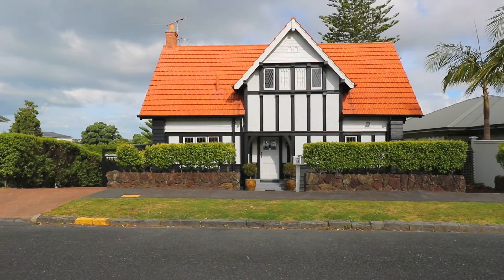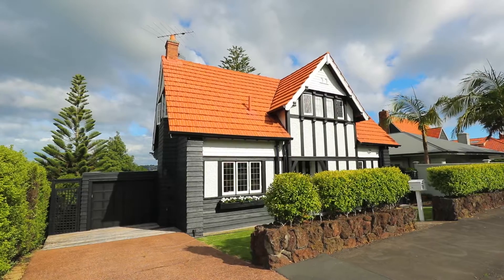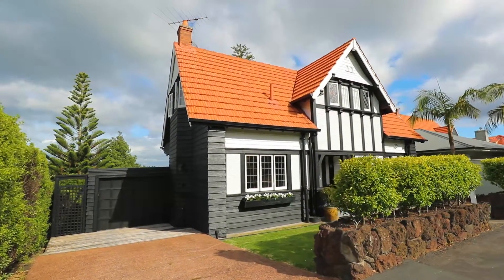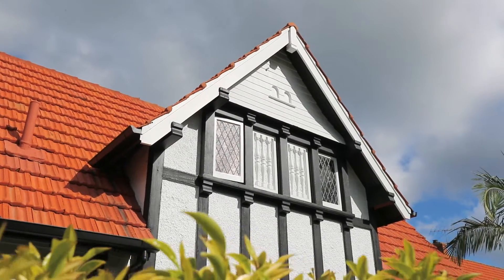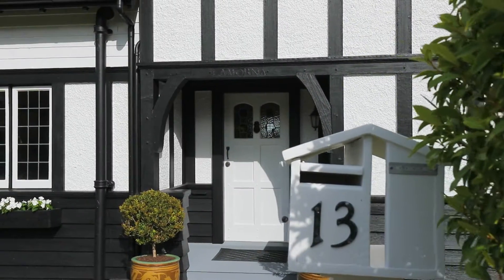The most discerning buyers will be impressed by the superb attention to detail and quality of the refurbishment of this gracious, elegant home, designed by the renowned architect Sholto Smith and soundly constructed in the 1930s. It has been meticulously modernized to provide the best of modern living.